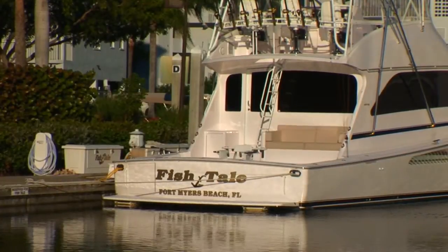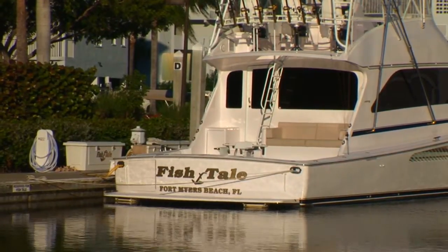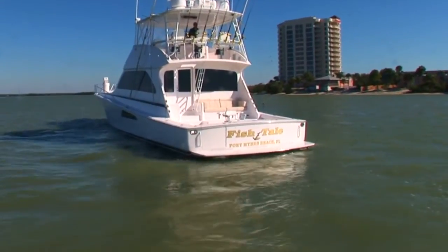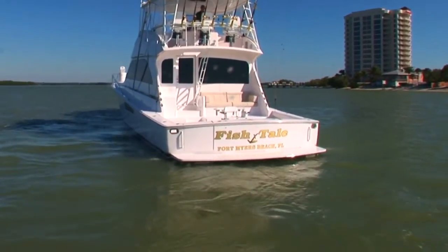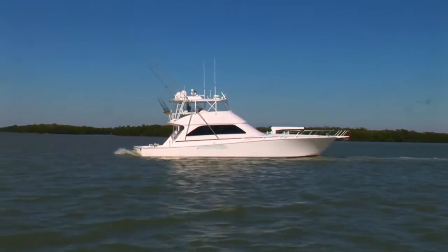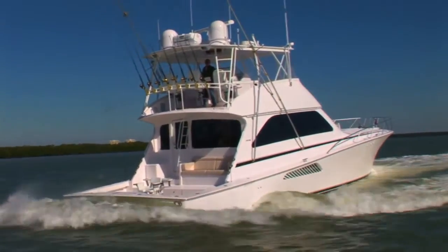Boarding Fishtail, be it at dockside or out at sea, is made easy with her integral swim platform. This yacht was designed not only for tournament fishing but for cruising and diving as well. The swim platform is equipped with dual ladders for easy boarding from the water, but make no mistake — this platform's heavy-duty construction allows the boat to back down on fish with the best of them.